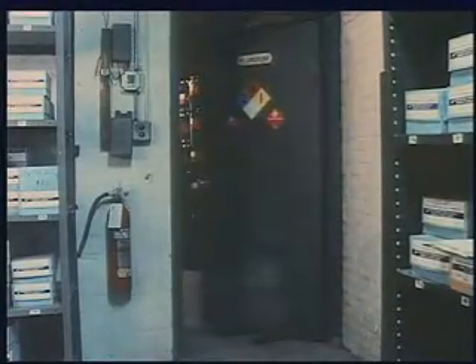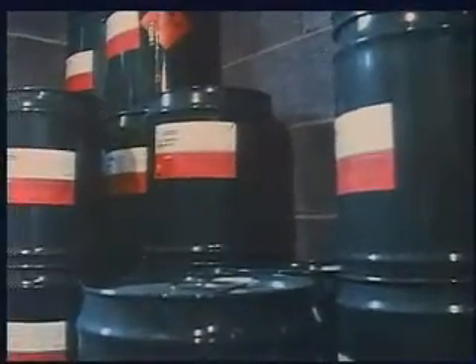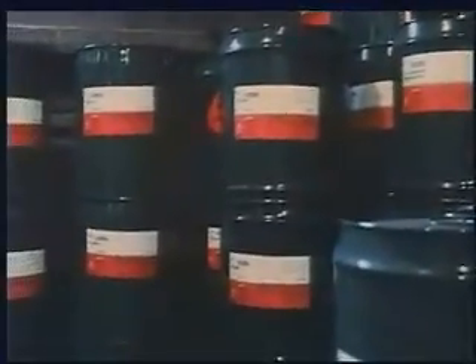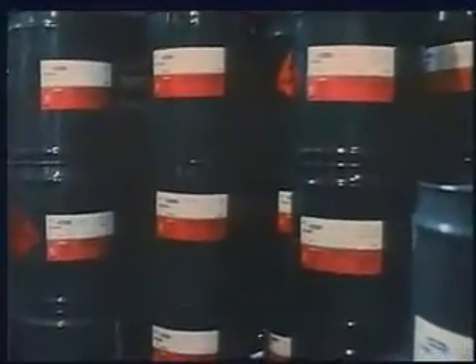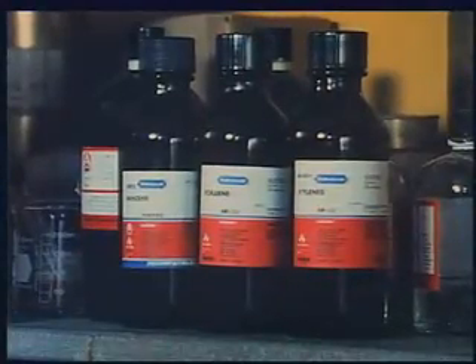Aromatic hydrocarbons are a major group of hydrocarbons which are chemically versatile and get their name from their strong sweet odor. They are sometimes called ring hydrocarbons because of their molecular structure. The products are benzene, toluene, and xylene.